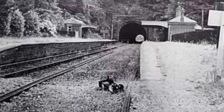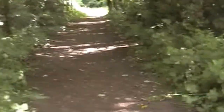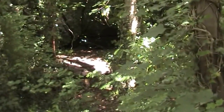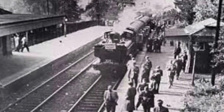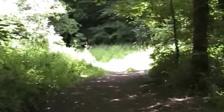It's an old platform. You can see the tunnel ahead. That's where the train used to go along there. You can see the wall over there. I guess there used to be some sort of platform. It looks a bit overgrown since the last time I came here.